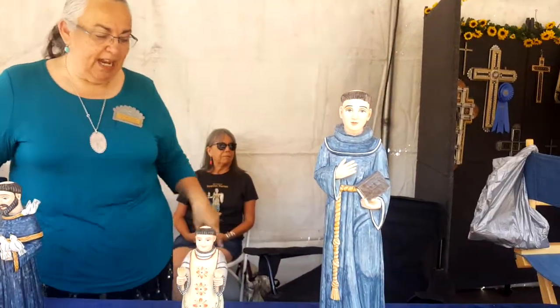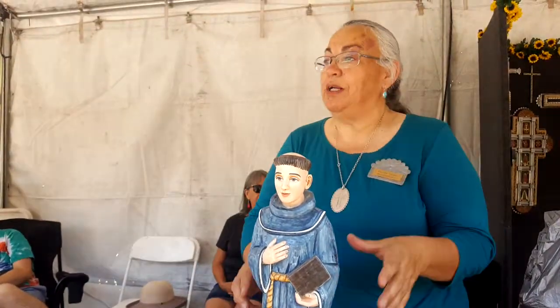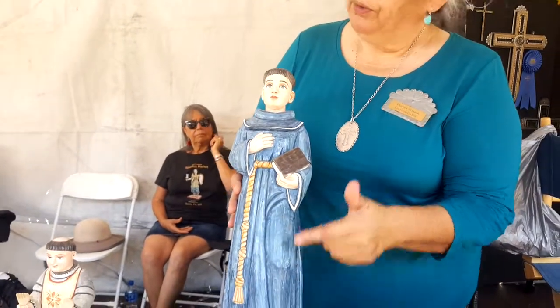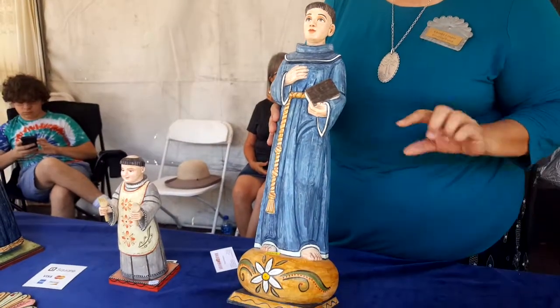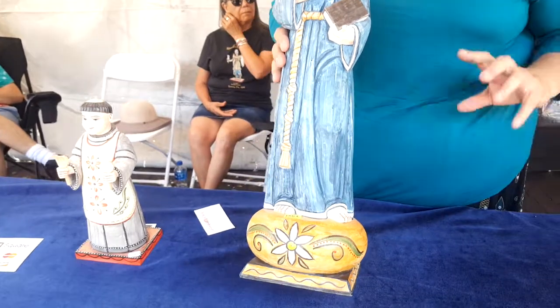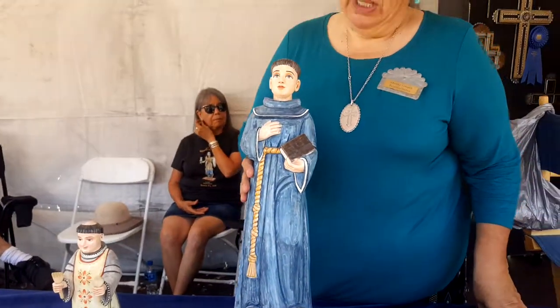And this is St. Anthony — he was a Franciscan. Francis and Anthony are big ones here in New Mexico; very traditional. Like this color blue that I used on both is indigo, which is a plant that they also use for the same dye for blue jeans. They get that real dark — it can be almost black.